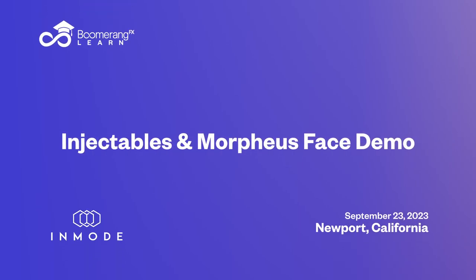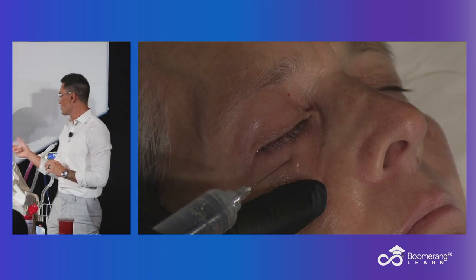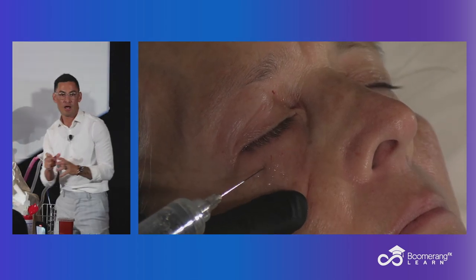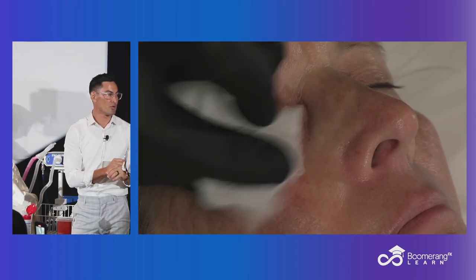One great way to not get numbing cream in everyone's eyeballs — because it happens all the time — is to simply do these tiny little injections. One, two, three. Just tiny little aliquots.